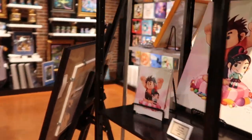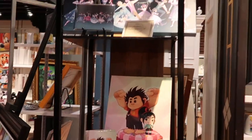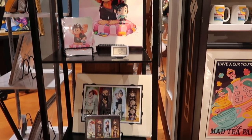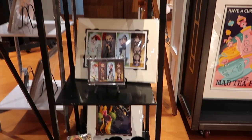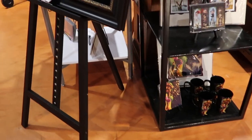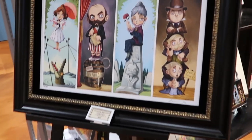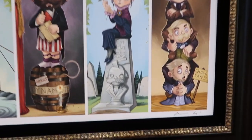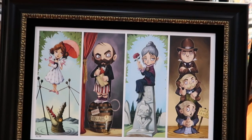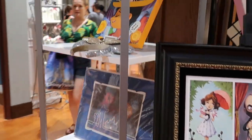If we move over this way you can see some additional displays. It's got some stretching room artwork — this is framed, limited edition, and it's $395. Just to kind of give you an idea of pricing.